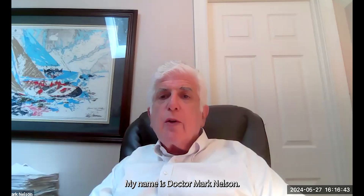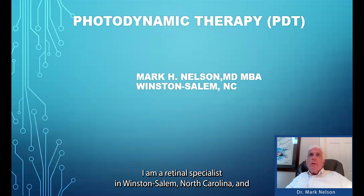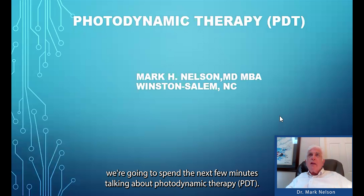Good morning. My name is Dr. Mark Nelson. I am a retinal specialist in Winston-Salem, North Carolina. We're going to spend the next few minutes talking about photodynamic therapy.